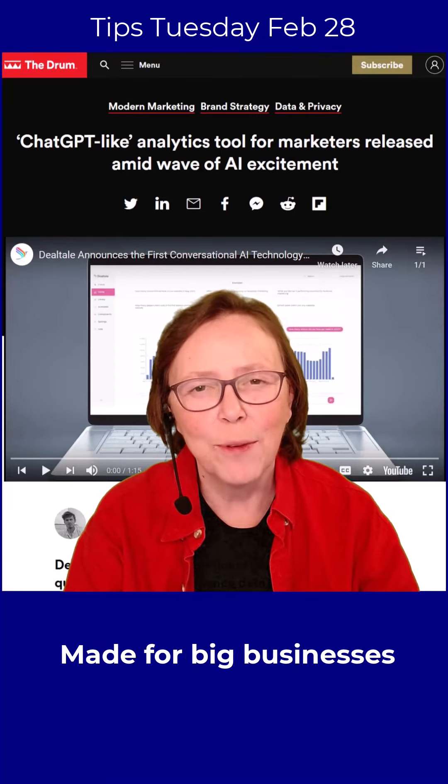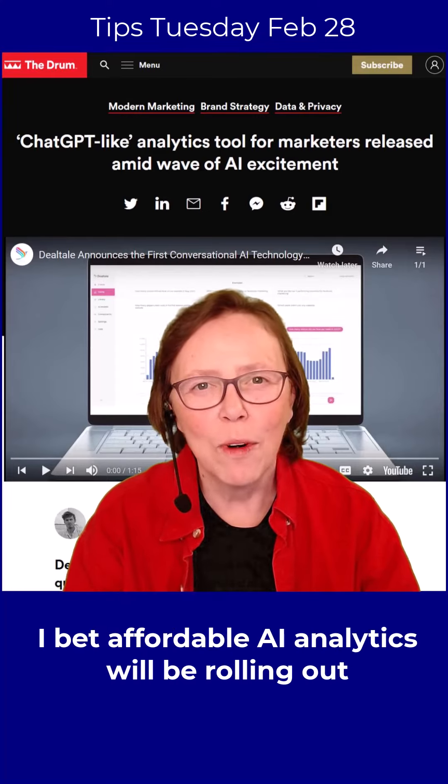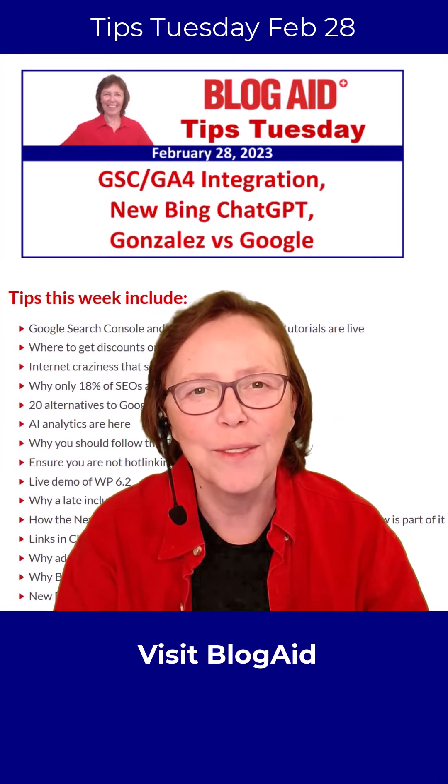This thing is made for enterprise-level businesses, but something more affordable for bloggers can't be that far behind. And this is just one of the site success tips you'll find in this week's Tips Tuesday for February 28th from Blog8.